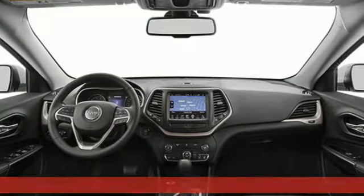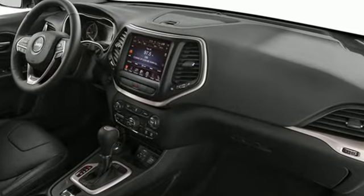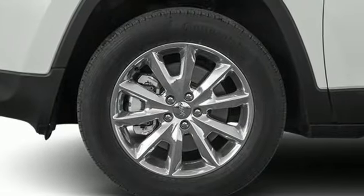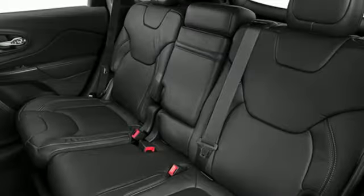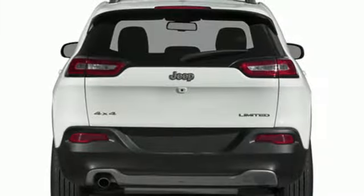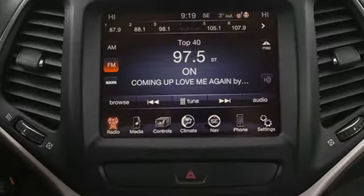It's well equipped with features you need: Multi Air 2 Tiger Shark Engine, Manual Tilting Steering Column, External Memory Control, Configurable Instrument Gauges, Manual Telescoping Steering Column, Uconnect with Bluetooth, Voice Activation, Active Grille Shutters, three 12-volt power outlets, and Bluetooth Wireless Audio Streaming.